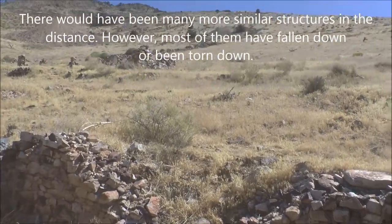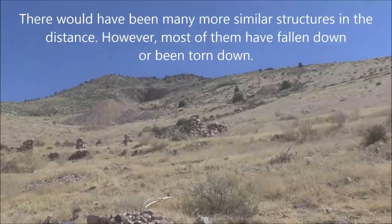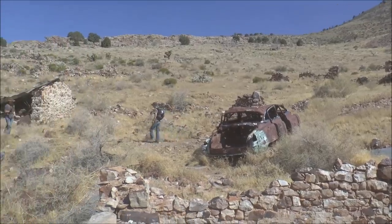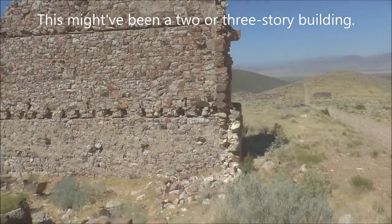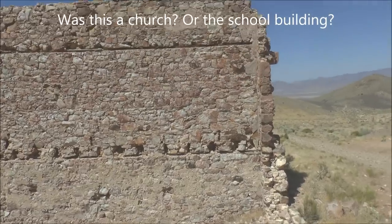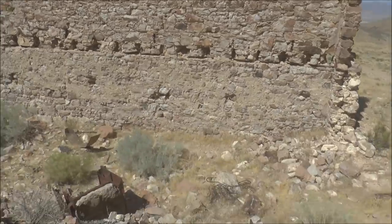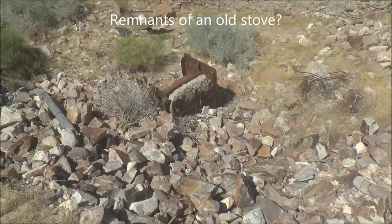There are more structures higher up on the hill, as well as some waste rock piles. This one looks like it had multiple stories — you can see on the wall where they would have had the floorboards coming across. And it looks like down there might be an old stove, maybe.